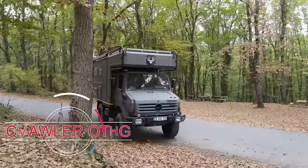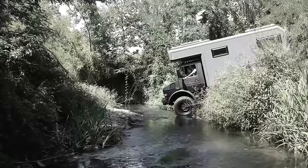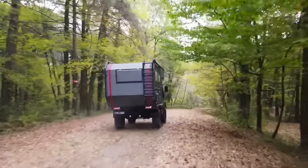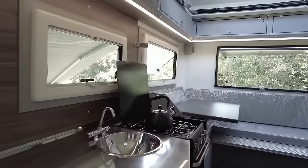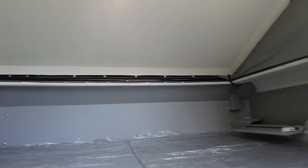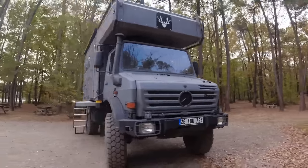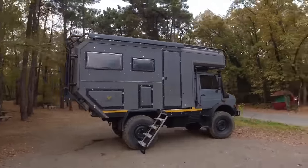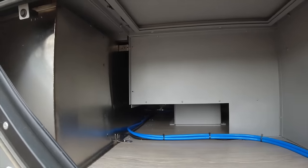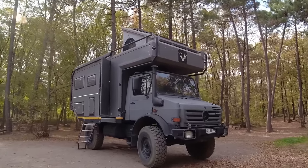The Crawler OTAG 385 emerges as a formidable contender in the world of rugged and luxurious motorhomes. Designed for those who seek adventure without compromising on comfort, it combines robust off-road capability with high-end amenities. The interior is a revelation of luxury, featuring a spacious living area, a fully equipped kitchen, and a comfortable bedroom, all finished with premium materials. The OTAG 385 also offers various layout options to suit different needs, ensuring that every journey is as comfortable as it is memorable — whether exploring new landscapes or revisiting favourite destinations.